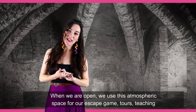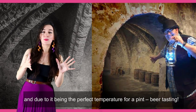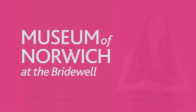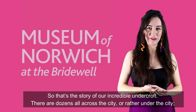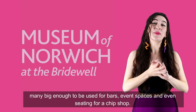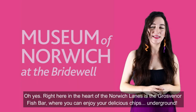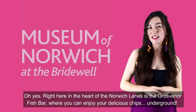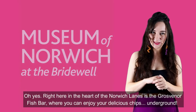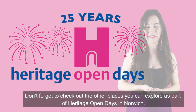When we are open we use this atmospheric space for our escape game, tours, teaching, and due to it being the perfect temperature for a pint, beer tasting. So that's the story of our incredible undercroft. There are dozens all across — or rather underneath — the city, many big enough to be used for bars, event spaces and even seating for a chip shop. Right here in the heart of Norwich Lanes is the Grovesner Fish Bar, where you can enjoy your delicious chips underground. Don't forget to check out the other places you can explore as part of Heritage Open Days in Norwich.